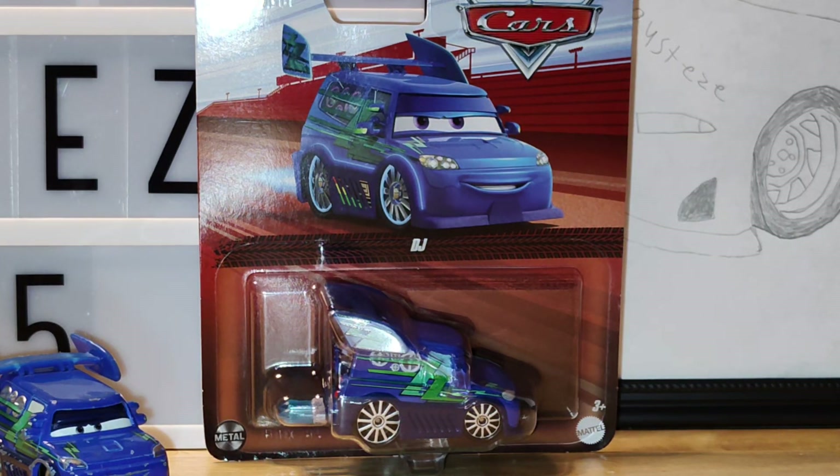The thing I need to address here is that this is DJ with flames, even though the packaging just says DJ. This is also new for 2024 — a 1:55 scale diecast made by Mattel, custom painted with no paper stickers, made in Thailand.